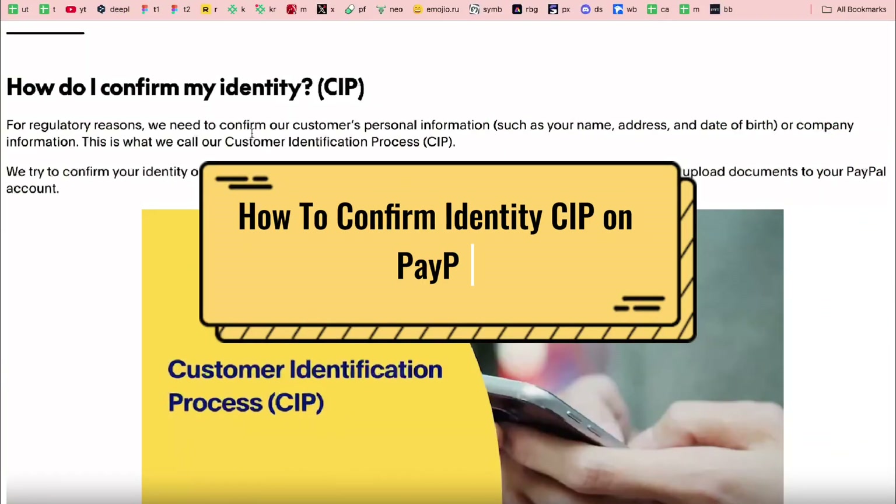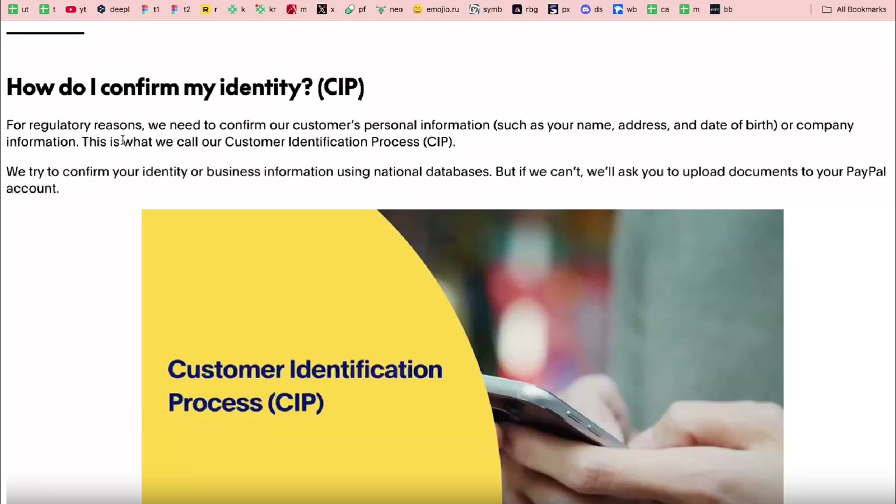How to confirm identity on PayPal. For regulatory reasons, PayPal needs to confirm customers' personal information such as name, address, and date of birth, or company information. This is called the Customer Identification Process (CIP). PayPal tries to confirm your identity or business information using national databases, but if they can't, they'll ask you to upload documents.